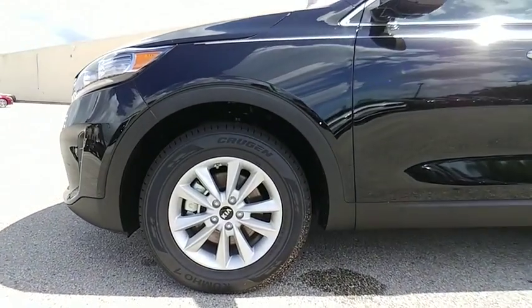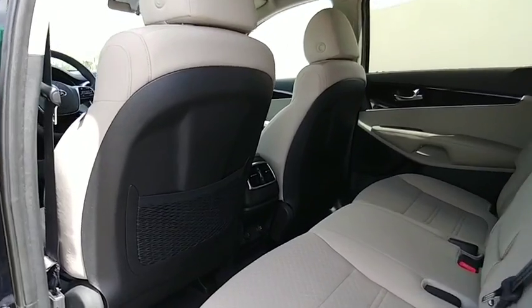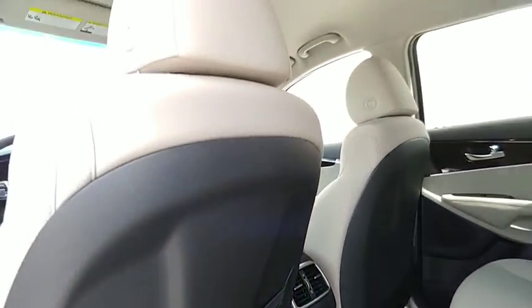Here are some of this vehicle's great options: traction control, dual airbags, air conditioning, power steering, alloy wheels.